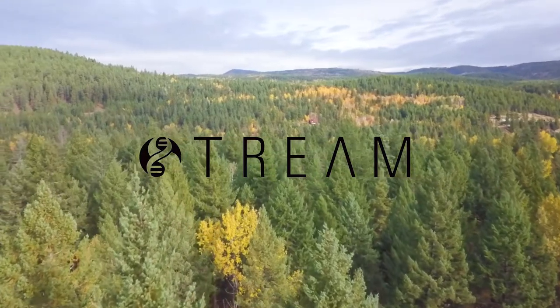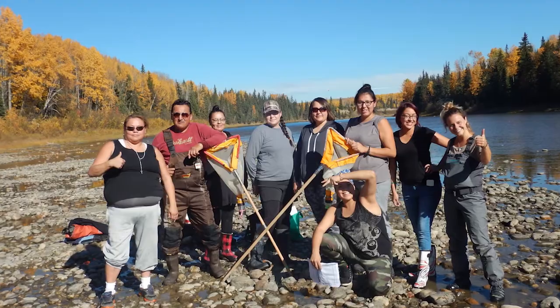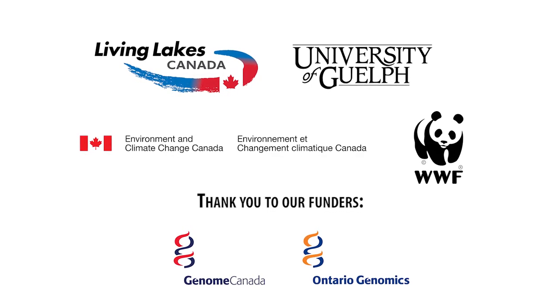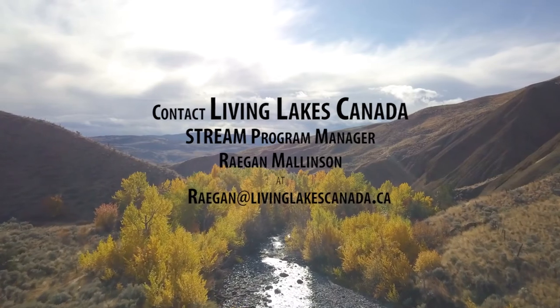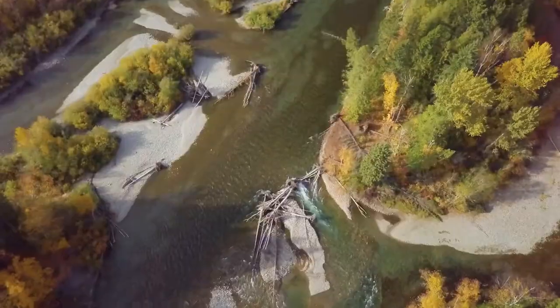STREAM is continuing to recruit interested community-based water monitoring partners for the project. Join partners Living Lakes Canada, World Wildlife Fund Canada, the University of Guelph, and Environment and Climate Change Canada in this water stewardship work across Canada to help protect the water-based ecosystems we all depend on.